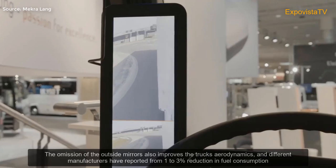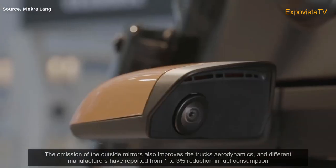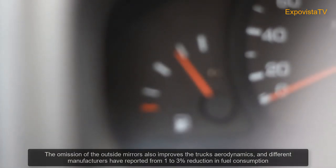The omission of outside mirrors also improves truck aerodynamics, and different manufacturers have reported a 1 to 3% reduction in fuel consumption.